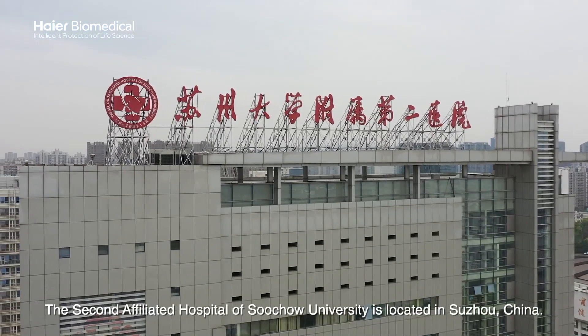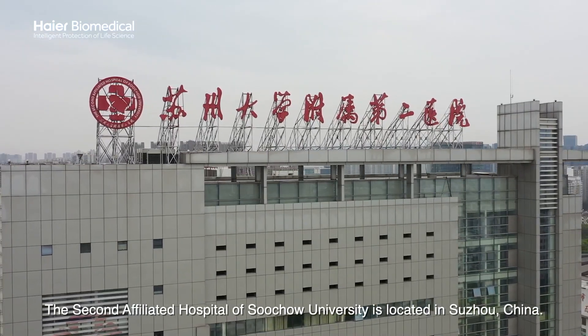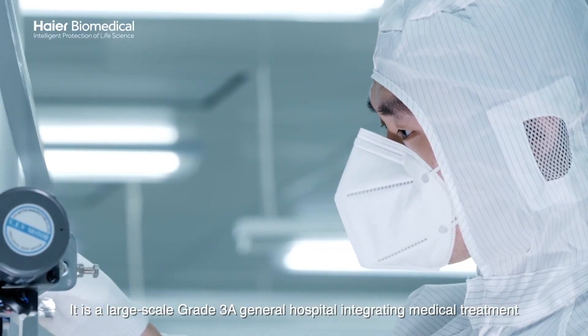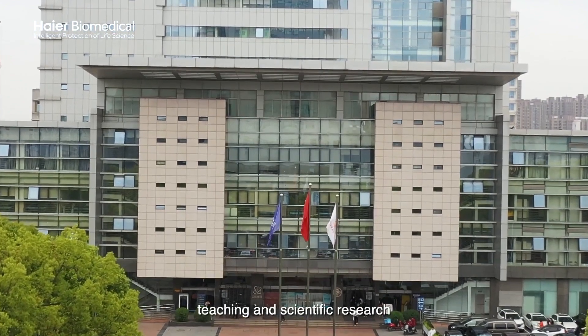The Second Affiliated Hospital of Suzhou University is located in Suzhou, China. It is a large-scale grade 3 general hospital integrating medical treatment, teaching, and scientific research.